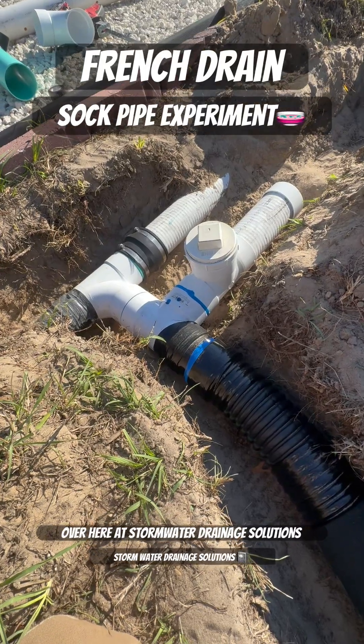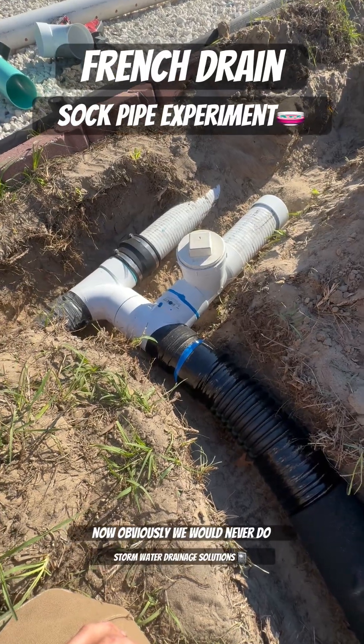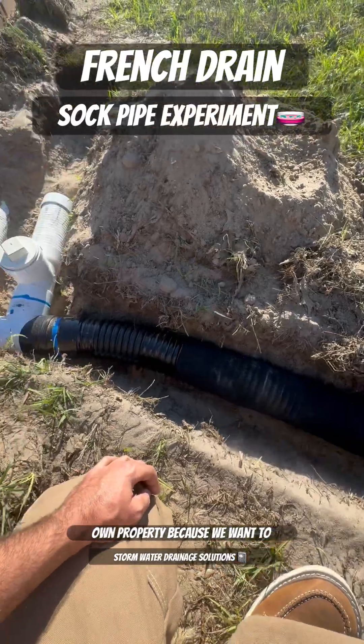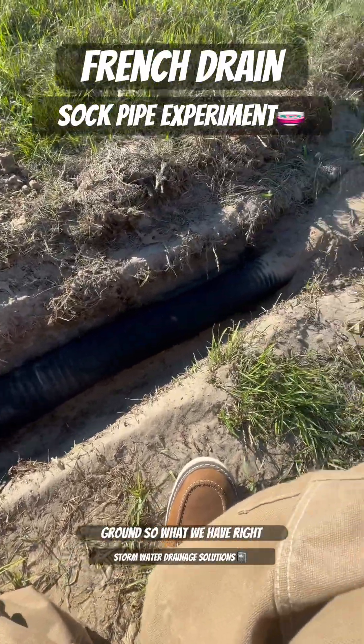What we have going on over here at Stormwater Drainage Solutions is some experimental research and development. Obviously we would never do anything like this on a client's property. We do this on our own property because we want to be able to get footage for you guys and show you what happens over time to different systems that guys put in the ground.